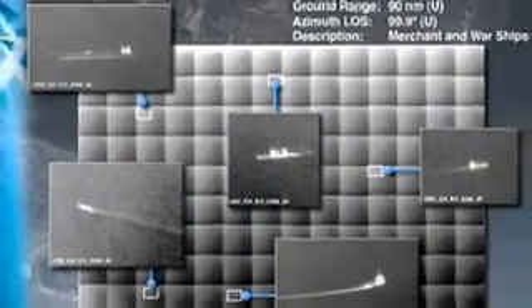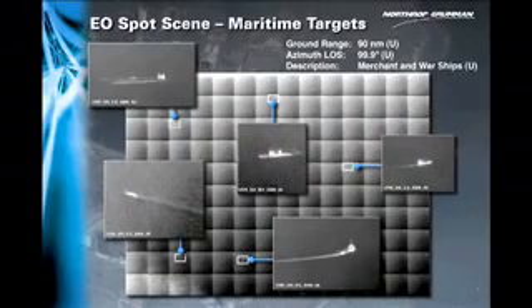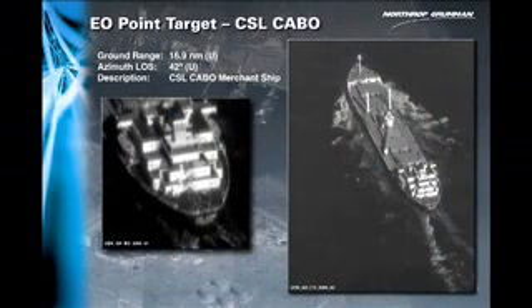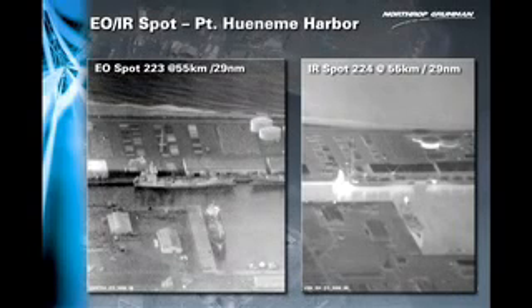Recently utilized in a Navy sea trial exercise, the near real-time intelligence collected by GHMD will be integrated into the Navy's Force Net information structure.